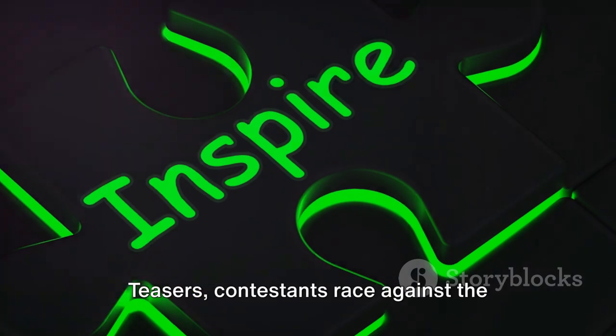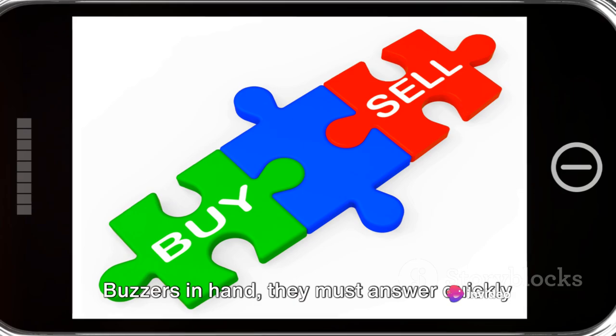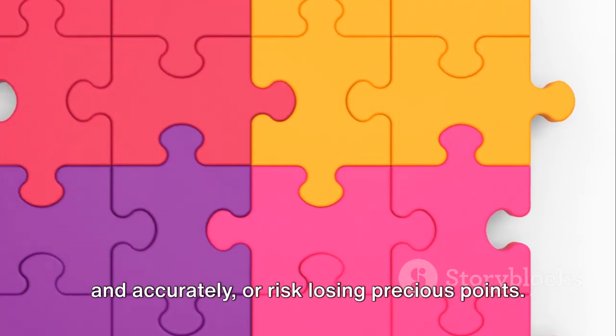In round one, quick teasers, contestants race against the clock, solving rapid-fire puzzles on dazzling screens. Buzzers in hand, they must answer quickly and accurately, or risk losing precious points.